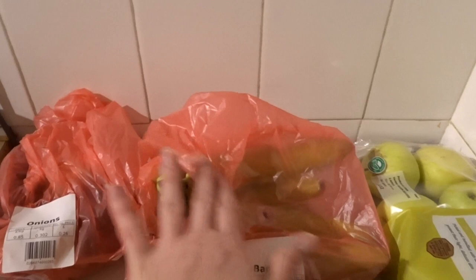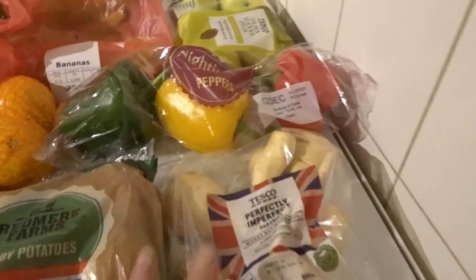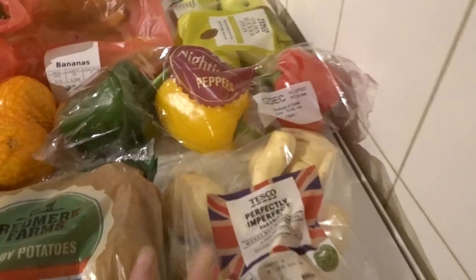Starting with the healthy stuff: I've got some golden delicious apples and a bag of loose bananas, both for me to take to work. I've also got oranges, which also go into my pack ups. Some peppers for the roasted veg, some perfectly imperfect parsnips for the roasted veg, some baby potatoes, and a bag of carrots.